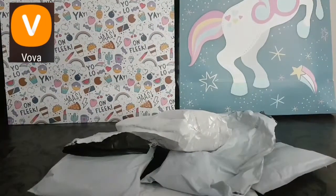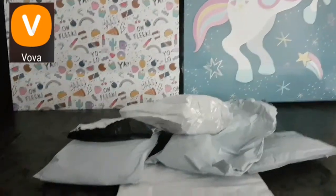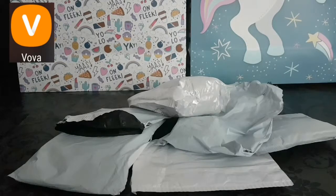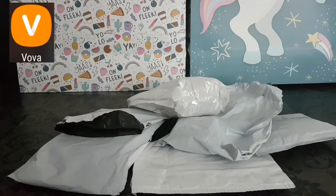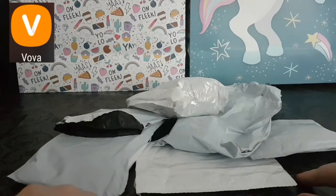Hey guys, in today's video I want to do a VOVA haul. VOVA is — I'm hoping I'm pronouncing that correctly — a little bit like Wish but with free shipping, which is really good. I still like Wish and will still use the Wish app, but sometimes I've been caught with the shipping costs because you don't know until you're checking out what the postage cost is going to be. With VOVA, they have a little section that's £1.99 in the UK — I know they have an American and Canadian site that's $1.99 — and that's all free shipping.